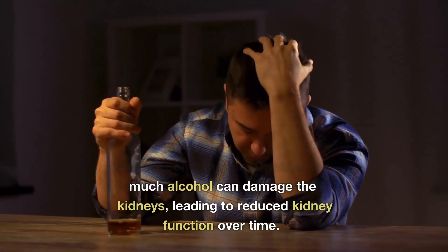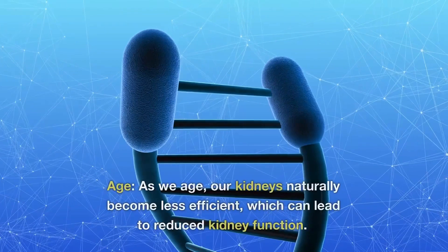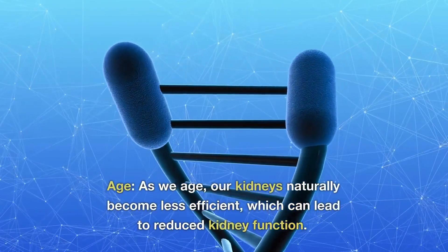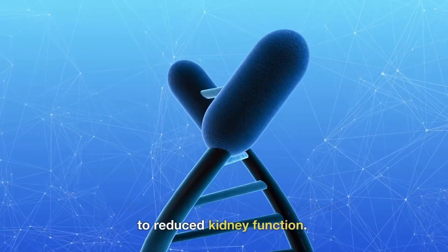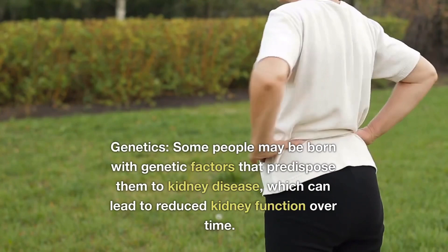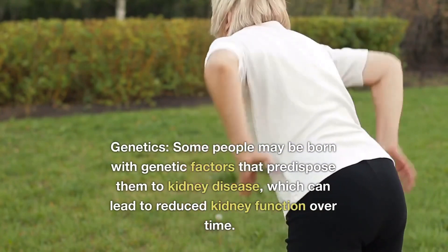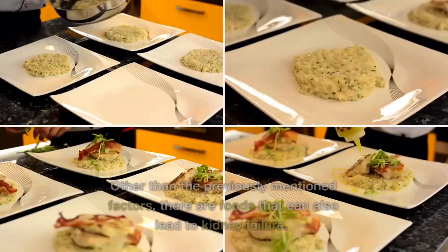Number eight: alcohol consumption — drinking too much alcohol can damage your kidneys and lead to kidney failure over time. Number nine: age — as we age, our kidneys become naturally less efficient, which can lead to kidney failure over time. Number ten: genetics — some people may be born with genetic factors that predispose them to kidney disease, which can lead to kidney failure over time.